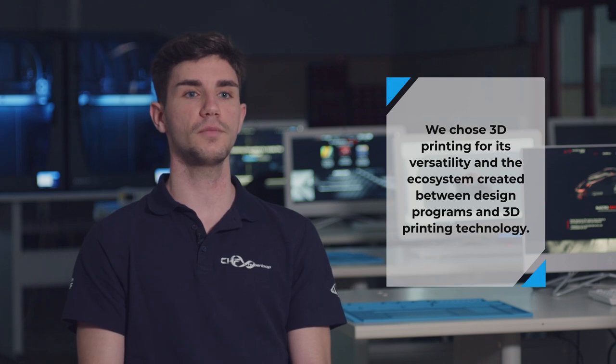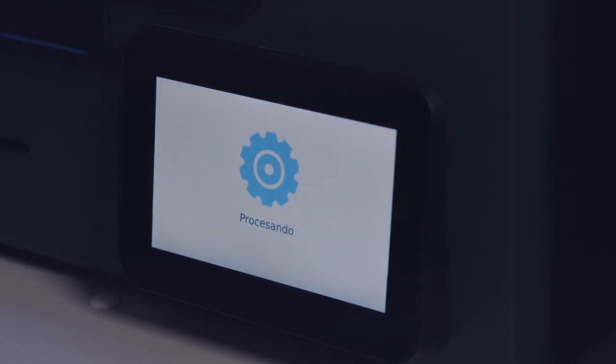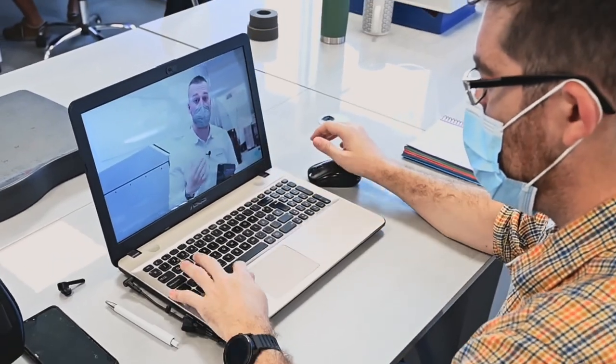The reason we chose 3D printing was the versatility of 3D printing technology and the ecosystem created between design programs and the 3D printing technology. SIGNOVA has helped us a lot by advising us about what technology to use.